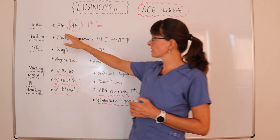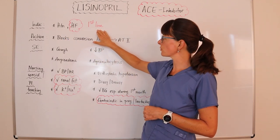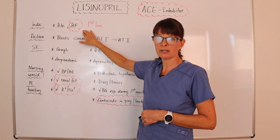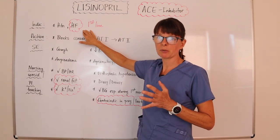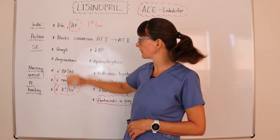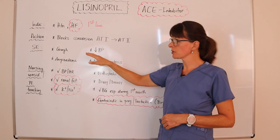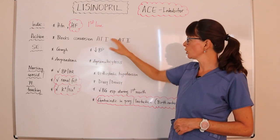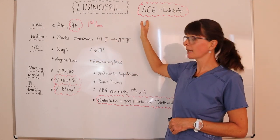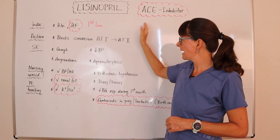Its indication is the treatment of hypertension, and it is also the first-line treatment for heart failure. Keep in mind that hypertension and heart failure often go together. As for its action, it blocks the conversion of angiotensin I to angiotensin II by inhibiting the ACE (angiotensin converting enzyme).